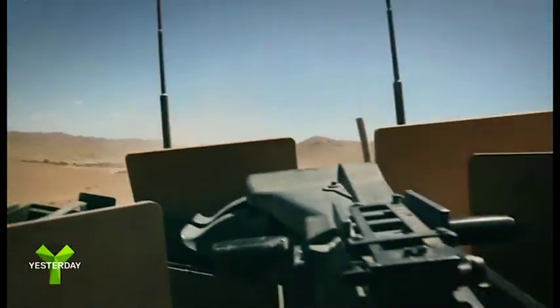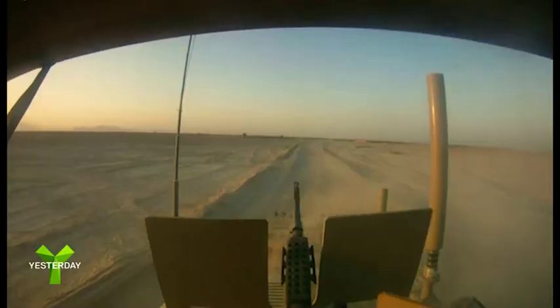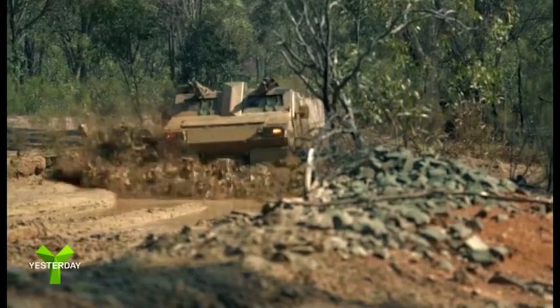When a squadron of Viking armed troop carriers were ambushed by the Taliban, they found themselves trapped on the shore of the Helmand River. With the enemy on one side and water on the other, the Viking turned to its secret weapon — its ability to swim.